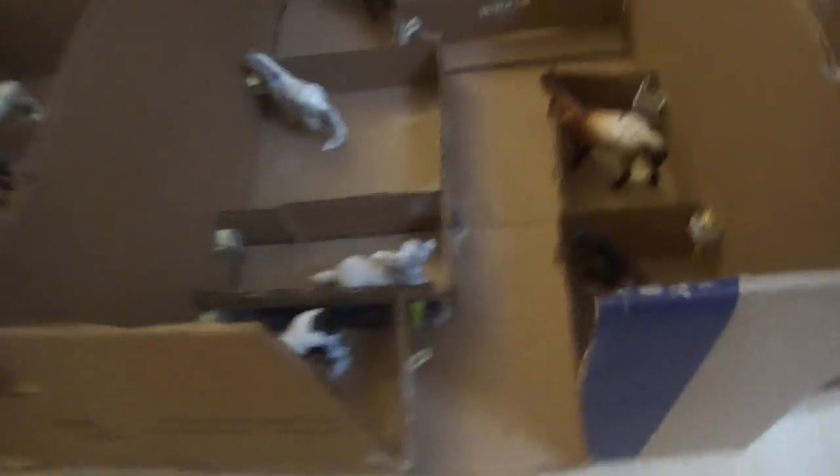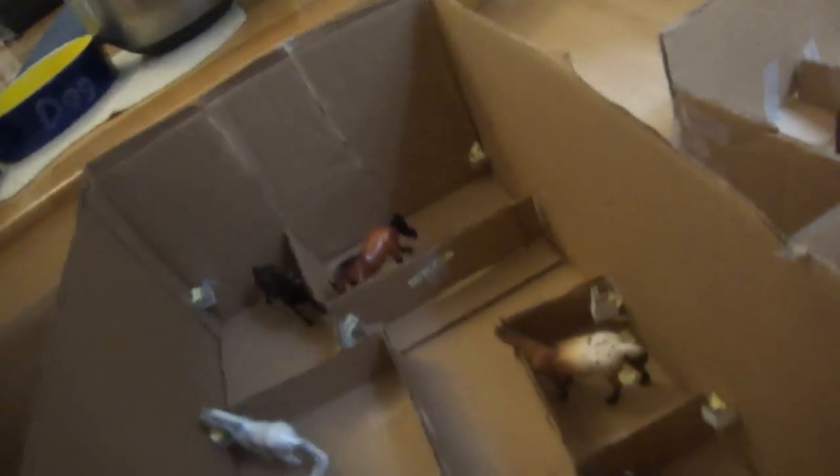And then here we have another stallion barn. Here we have Tuxedo, Silver Bullet, Checkers, Dice, Cracker, Stormy, and Ice. I'm not sure if I already said his name — I'm sorry. But they are just eating; they have little food buckets and little water.